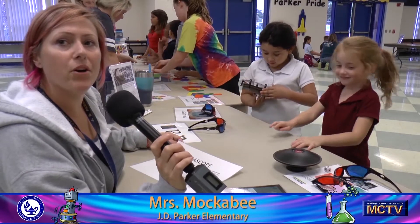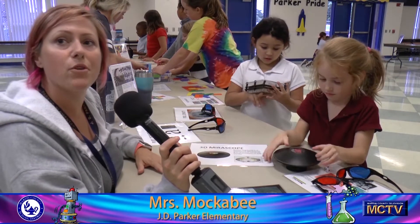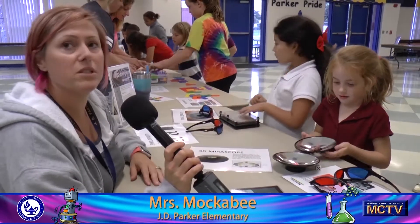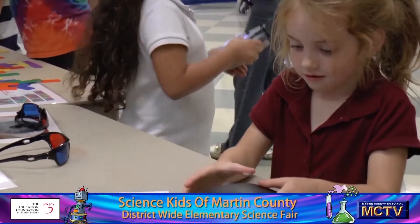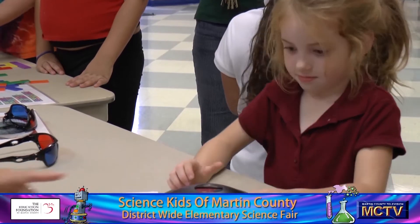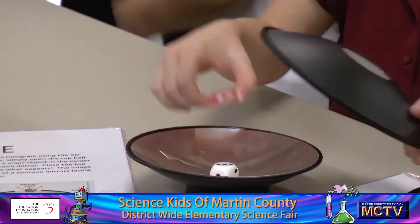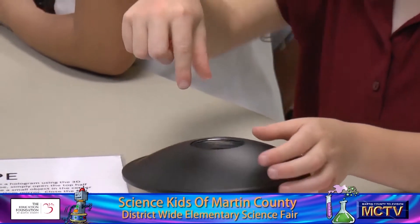Mrs. Mockaby at J.D. Parker Elementary. So what we have here is a 3D mirror scope and Kaylin is discovering how it makes a hologram. We can see that it has two mirrors and Kaylin has put two small objects into the mirror scope. She puts the lid back on, and if you look closely you can see a hologram of the items inside. What happens is the light goes into the mirror scope and bounces off the bottom mirror, bounces to the top mirror, and then back down again and out, making the hologram.